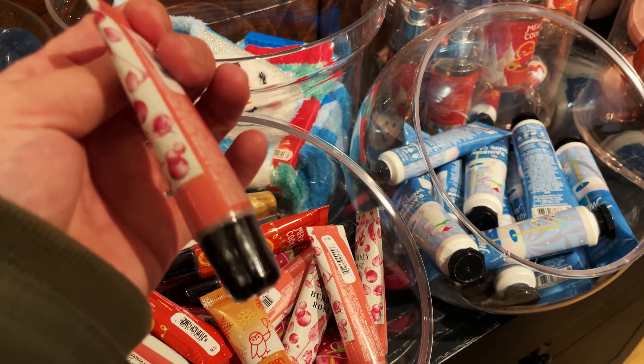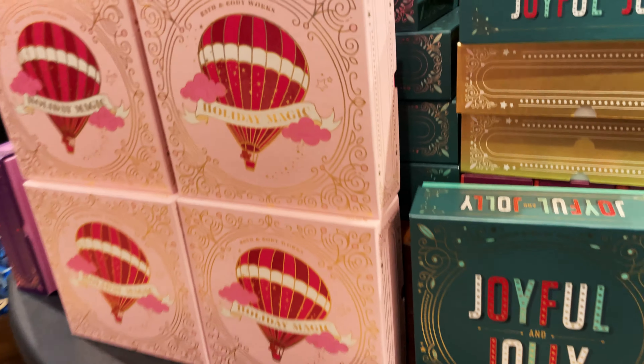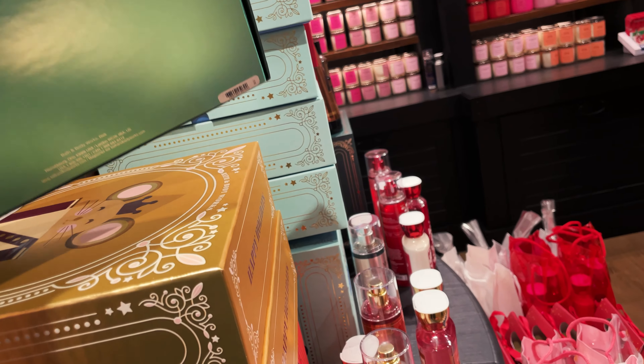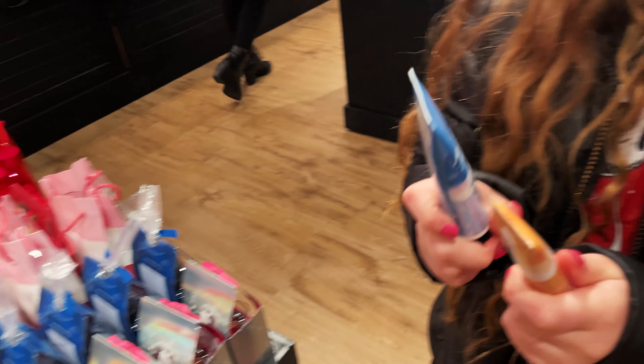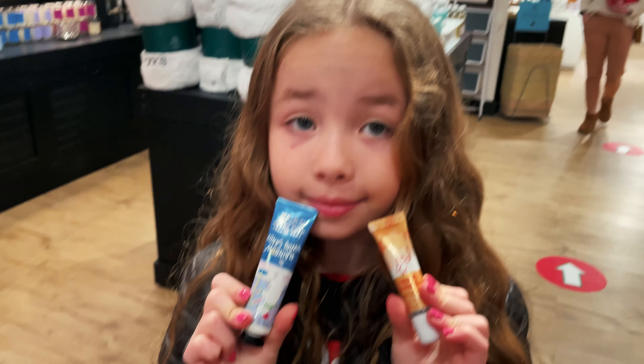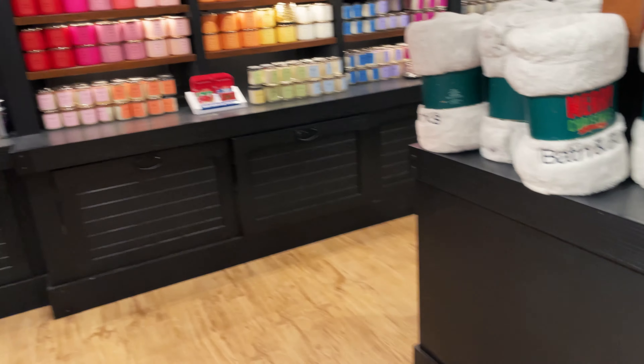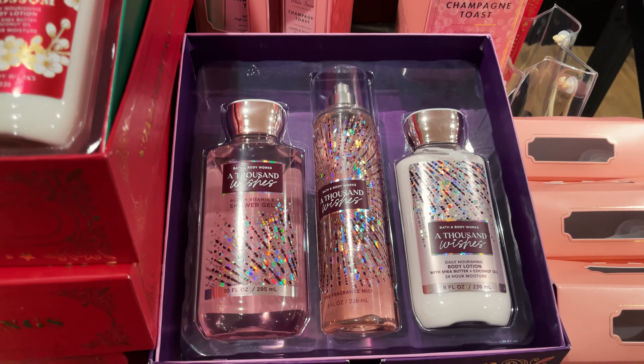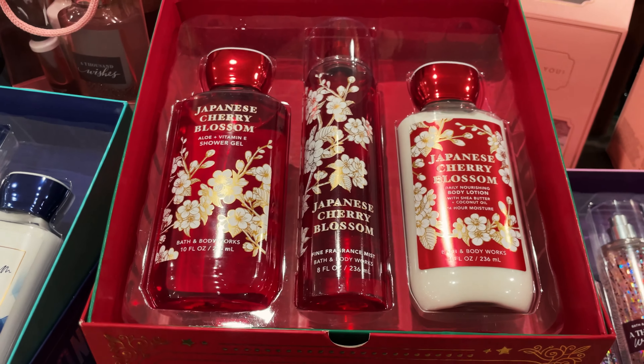These are adorable — love it! These are the new little holiday sets they have. Lex wants those! More of the candles. They have the little gift sets here — I just wanted to show you, they're open.